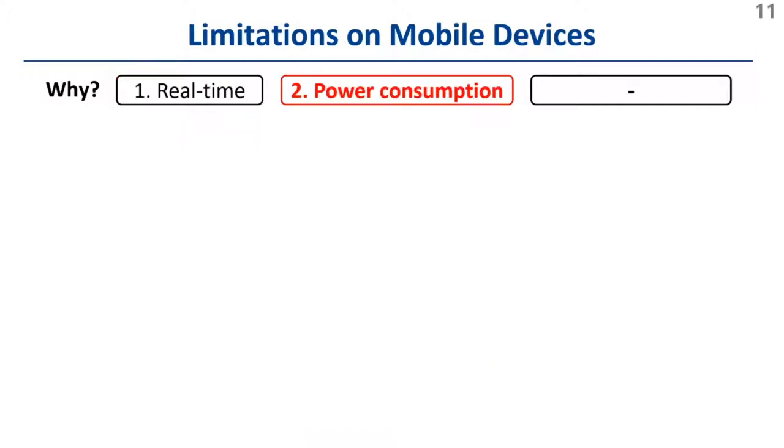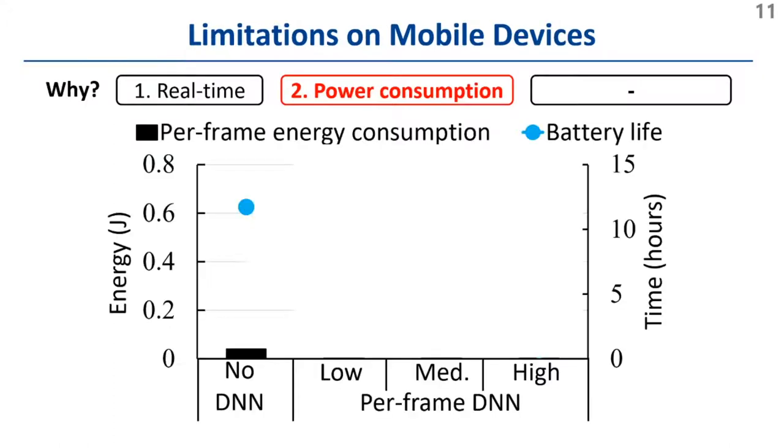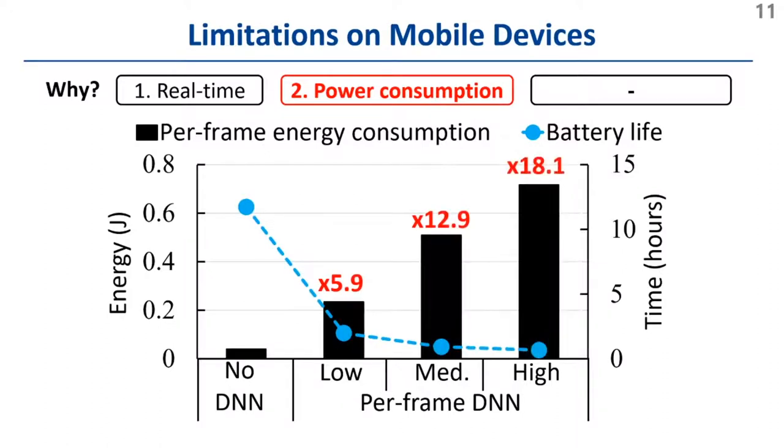Even worse, heavy computations cause an excessive amount of power consumption. Compared to traditional video streaming without DNNs, running super-resolution DNNs causes 5 to 18 times more power consumption. This also largely decreases battery life from 11 hours to between 30 minutes and 2 hours.